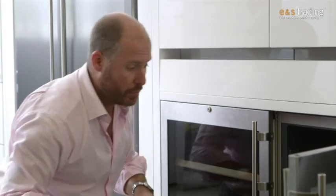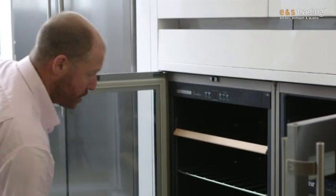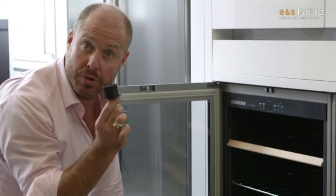Inside the cabinet we also have the carbon filter, which is accessible quite easily. I've got one just in this model here where I can reach. There's our little carbon filter that gets rid of the odours during the actual storing of the product — so very important.